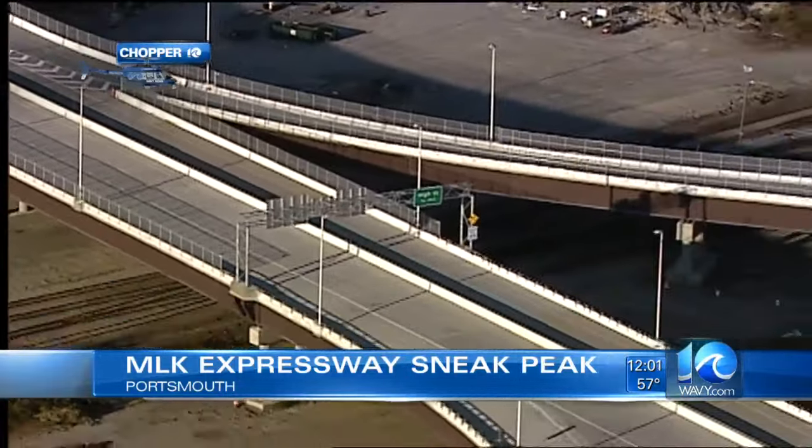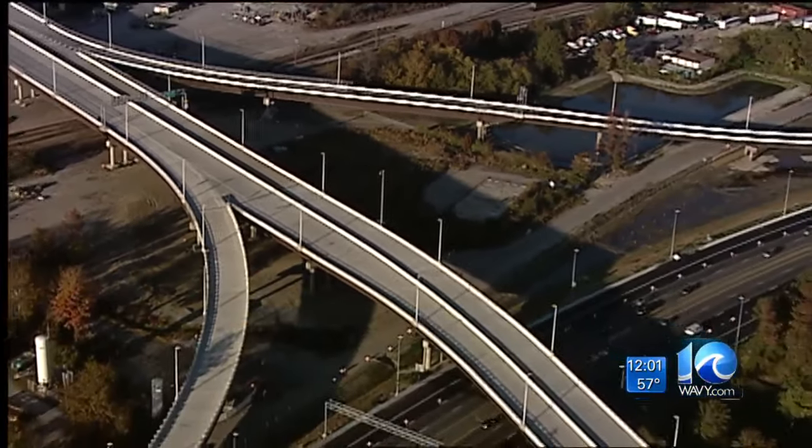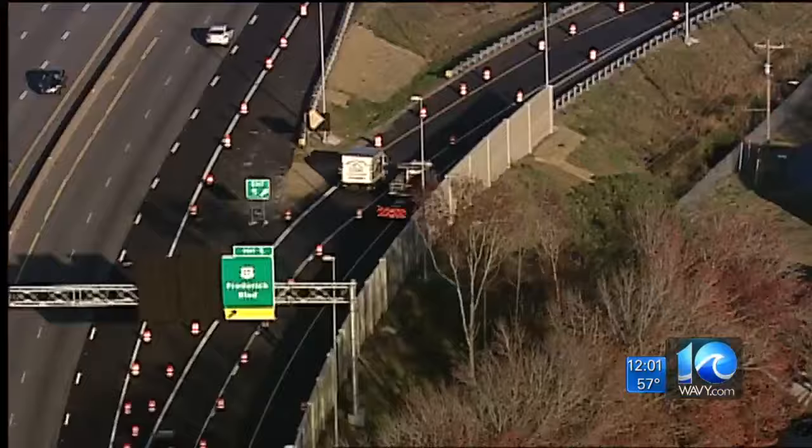There will not be a toll on it. The project includes 10 bridges and 9 new ramps. It is expected to open by the end of the year, and coming up at 4, I'll show you our behind-the-scenes look at the project where it is today. Live in Portsmouth, Erin Kelly, 10 on your side.